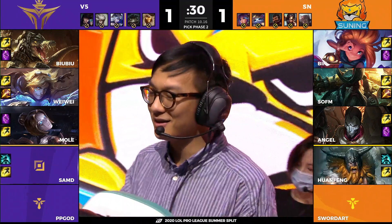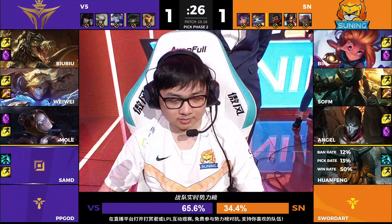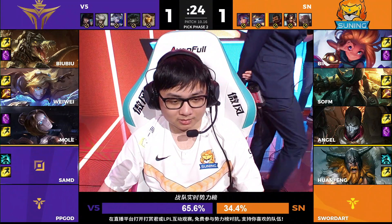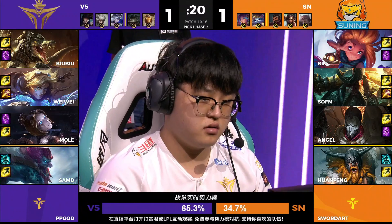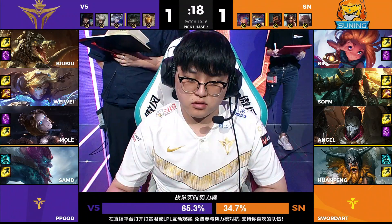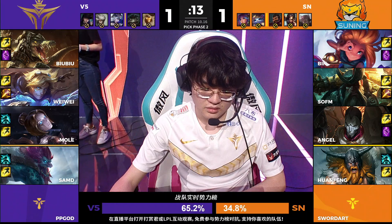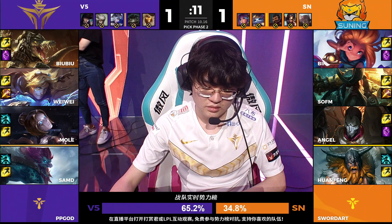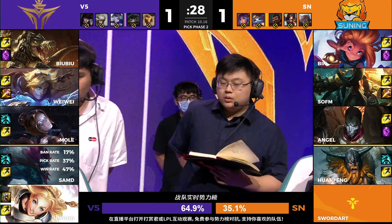It looks like Sofm goes for it. Like we just pointed out, jungle is definitely a much more blindable role — you don't really need to worry too much about jungle counterpick, whereas support counterpick can be quite impactful for how the bottom lane laning phase goes. I just want to point out Suning's vote was on like 15% before that last game — now it's all the way up to 35%.